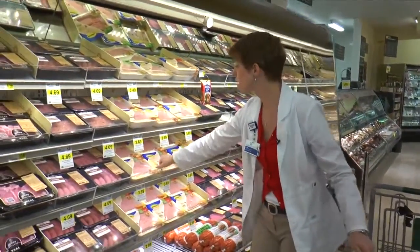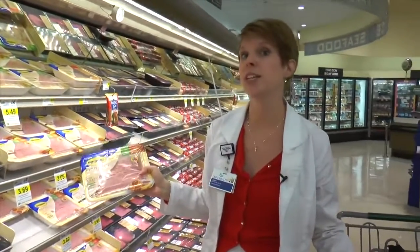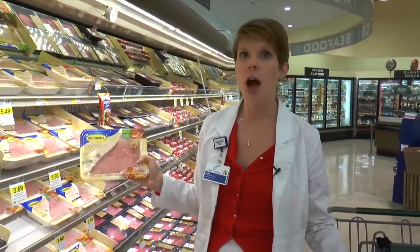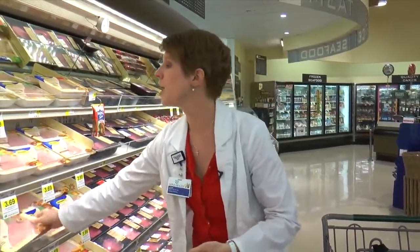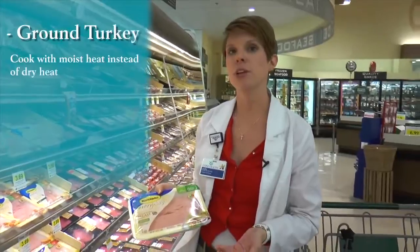If you are avoiding red meat for heart reasons, you can certainly choose a ground turkey. Ground turkey is great — I use it all the time to substitute things out, and it tastes exactly like ground beef. This is ground combined turkey, so it's the dark meat and the white meat. If you want to use the absolute leanest, then you would choose this ground turkey breast. That is going to be recommended for cooking with moist heat rather than dry heat, just because it is a little bit drier.